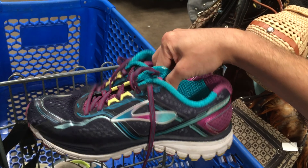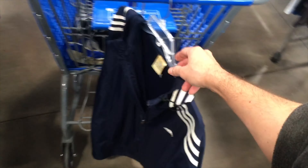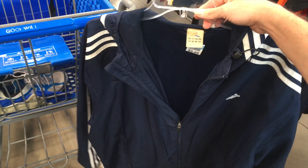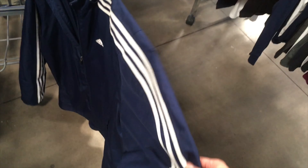It seems like different colorways of the Brooks make some good money - about 60 bucks - but this one is only bringing in about $20 online. Check out this old-school throwback windbreaker; the comps weren't really too great so we're going to leave it behind. Haven't seen one of these in a while, so not a whole lot going on in that Goodwill.